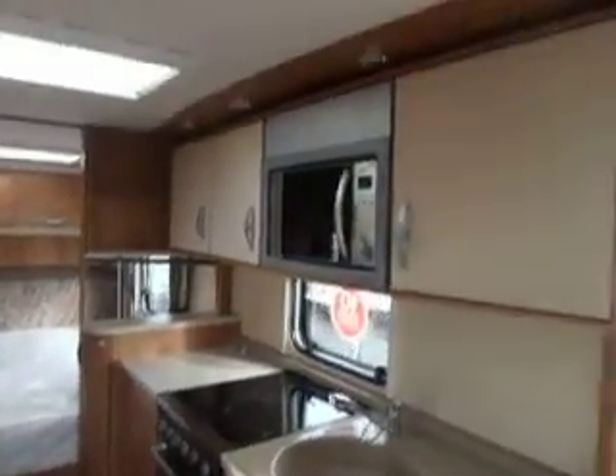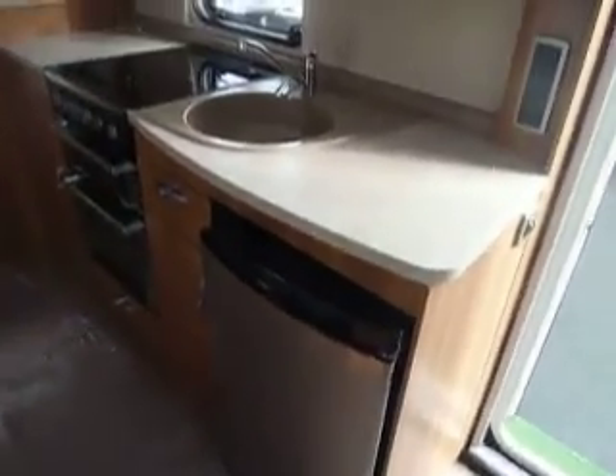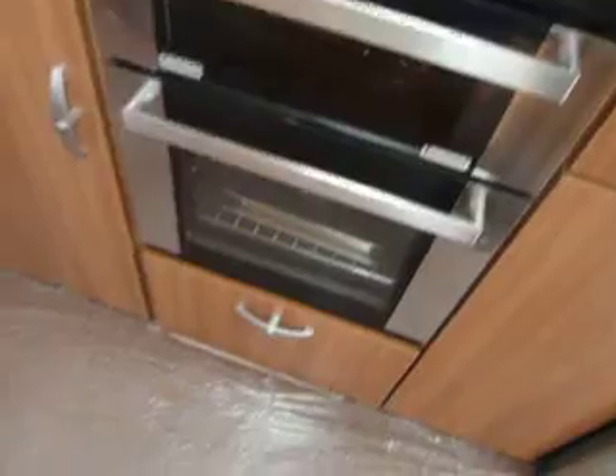Into the kitchen, we've got loads of space here, perfect for nice long holidays. You've got lots of work surface area for preparing food on, your marble effect sink, and plenty of storage lockers above with your microwave. You've got your three-way fridge working on gas, electric, and battery. In the cooking area we've got three gas rings and an electric hot plate, your grill and your oven, and plenty of storage there too.